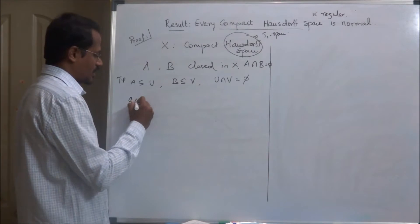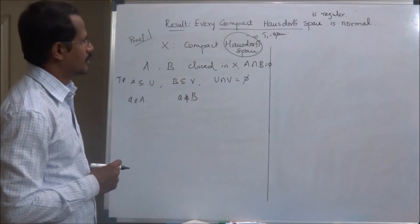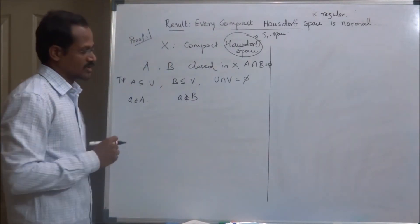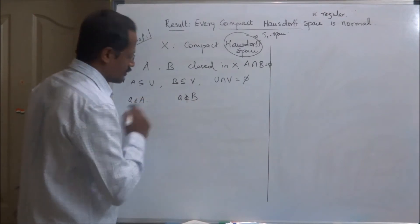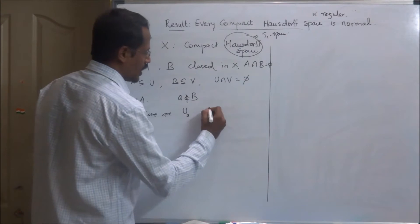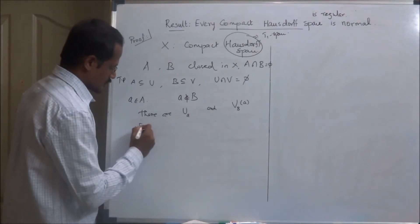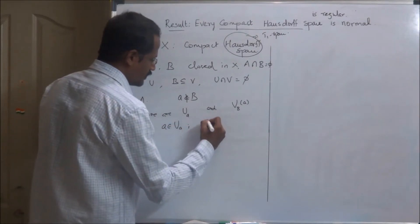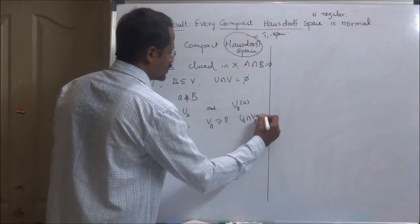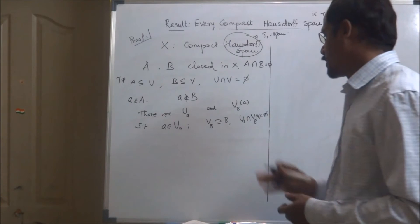Take a point a in A. Then a is not a point of B because A and B are disjoint closed sets. Now our space X is a regular space, and B is a closed set not containing the point a. Therefore by the definition of regularity, there are open sets U_a and V_{B,a} such that a is in U_a, V_{B,a} contains the set B, and U_a ∩ V_{B,a} is empty.